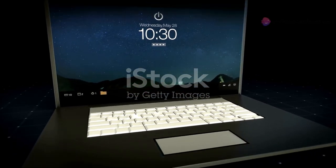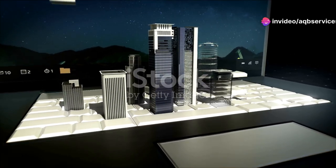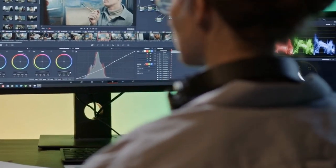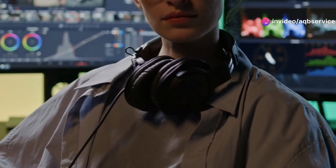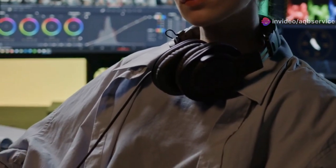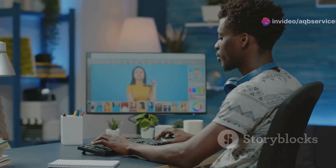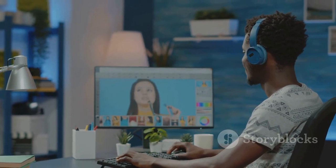Next up we have the LG Ultra PC 16 U7R, a laptop that's all about giving you maximum screen real estate to unleash your creativity. We're talking a massive 16-inch display with slim bezels that seem to melt away, giving you an immersive viewing experience perfect for working on large-scale illustrations or multitasking across multiple artboards. LG is known for its exceptional panels, and the one on the Ultra PC 16 U7R doesn't disappoint — you're getting crisp details, accurate colors, and wide viewing angles.